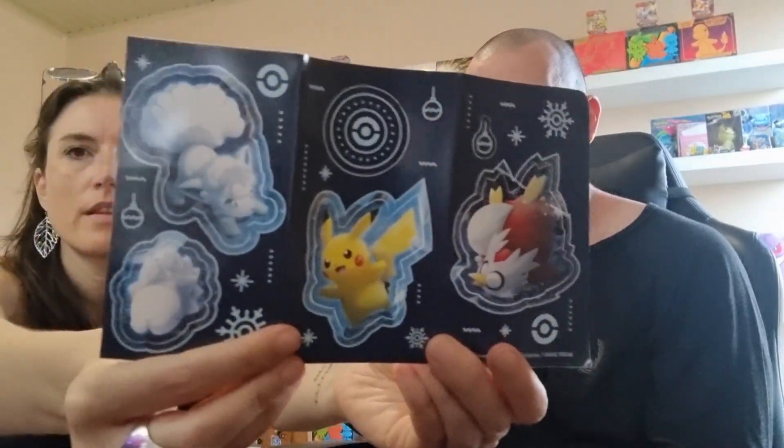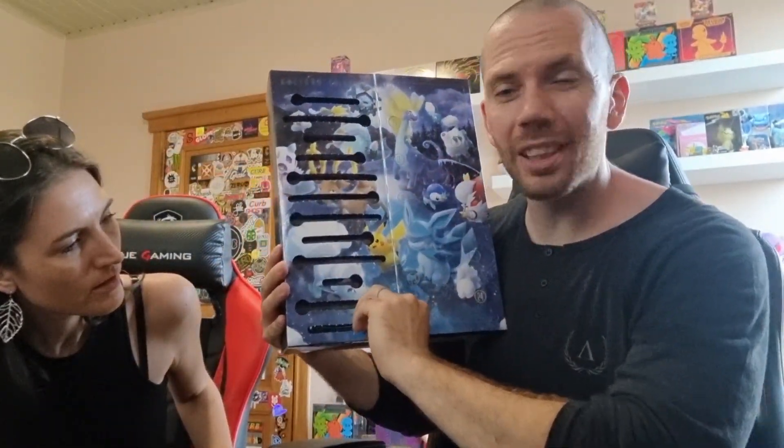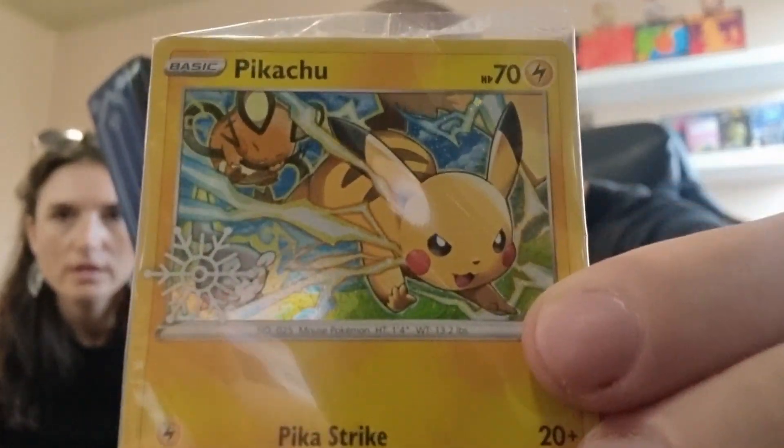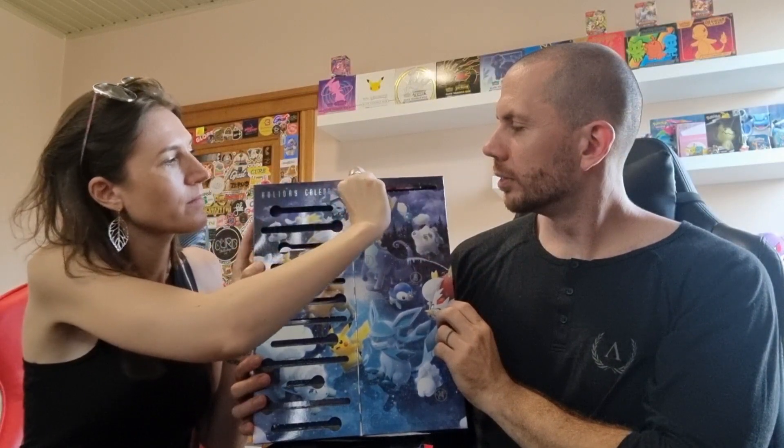It's the stickers. Number 12 is going to be a chase for everyone. It's the Pikachu promo. It's Fusion Strike.